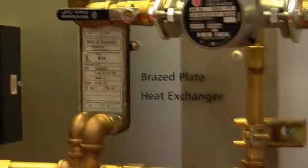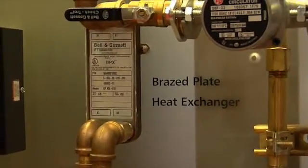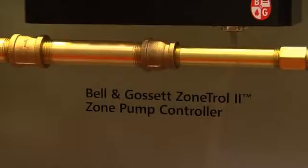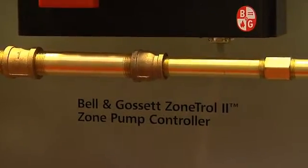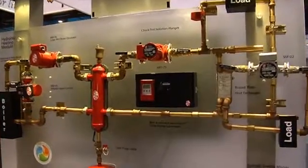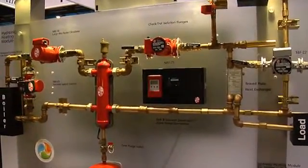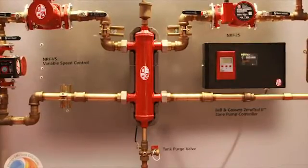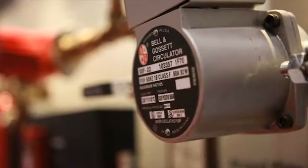We go from the pumps to your connections such as your flanges, all the way to the brains of the entire system — the zone controller over there. We've got a primary-secondary setup here with a hydraulic separator called the PSH in the middle. We've got a primary pump, a secondary pump for the loop itself, and we've got an expansion tank here.